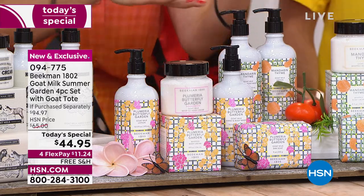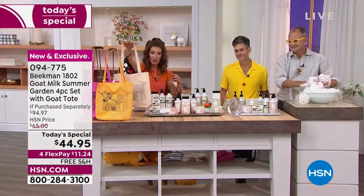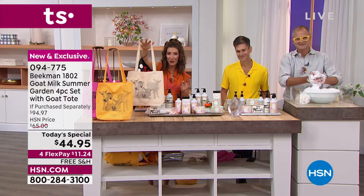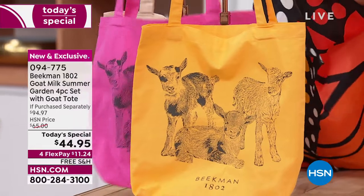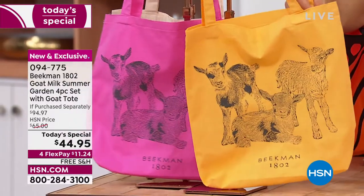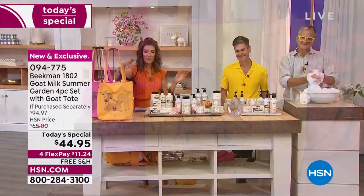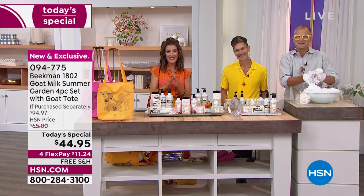If you order the pure goat milk soap collection — that's the unscented — you're going to get a beautiful classic tote in the tan color. If you order the Plumeria Butterfly Garden, you'll get the pink tote. And if you order Mandarin Thyme, you'll get the beautiful Mandarin color in the goat tote — the first-ever goat tote as of today's special. It all adds up to an amazing day of savings.